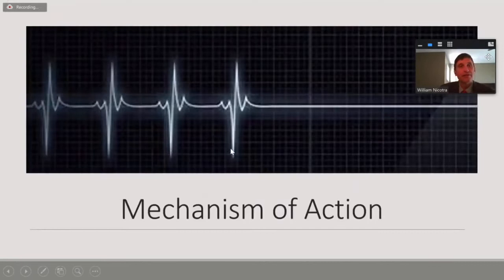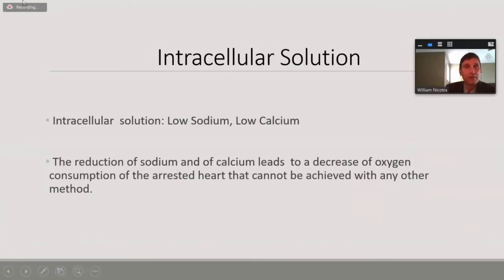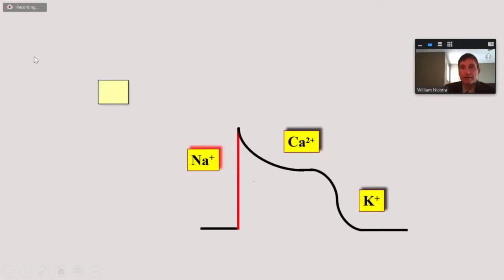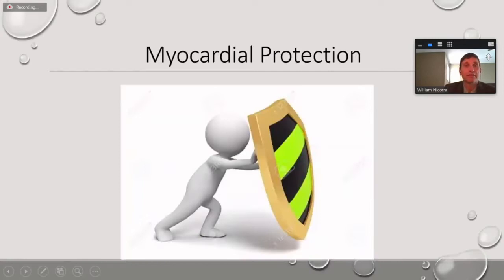Taking a look at the components again: the top four are the arresting components and the bottom four are the protecting components. It's an intracellular solution — low sodium, low calcium — which reduces the action potential. By reducing the sodium and calcium levels, you cannot generate enough positive ions to create that action potential, so therefore the heart stays akinetic for as long as the solution is within the myocardium.